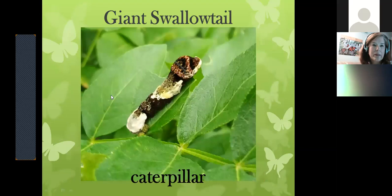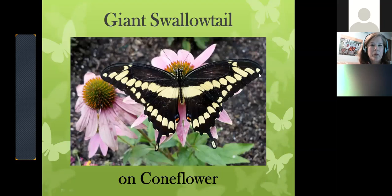This is a giant swallowtail caterpillar — it looks like a bird dropping for a very good reason: it does not want to get eaten by a bird. The giant swallowtail is our largest Michigan butterfly, over six inches from wingtip to wingtip. It is almost totally black on top and mostly yellow on the bottom. It floats unlike any other butterfly — when you see a giant come through your yard you'll know it because it looks like it's floating, not flapping briskly. It is nectaring here on coneflower, echinacea.